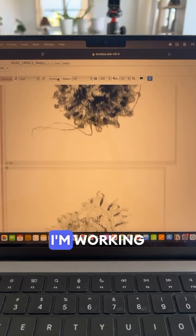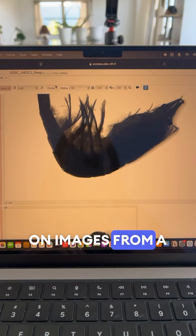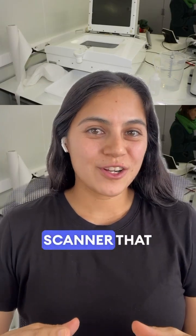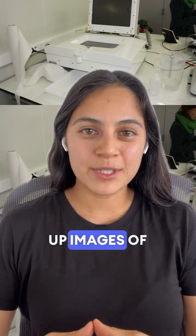Right now, I'm working on images from a ZooScan. Think of it as a super fancy scanner that takes close-up images of tiny ocean animals called zooplankton.